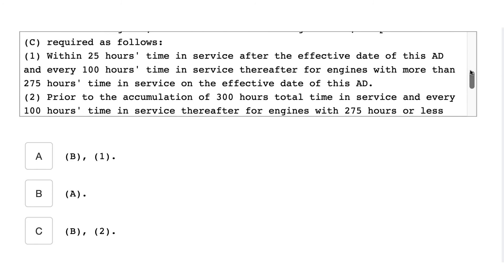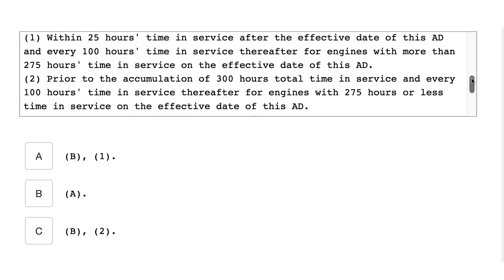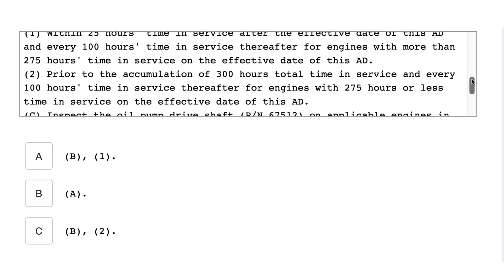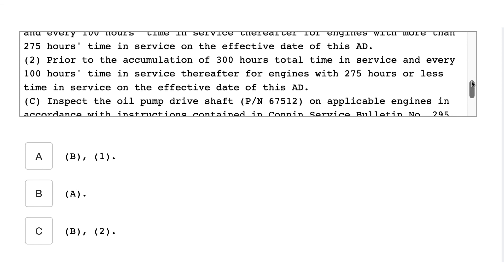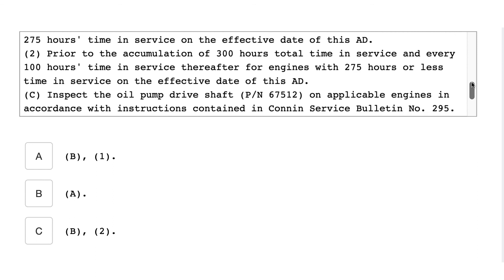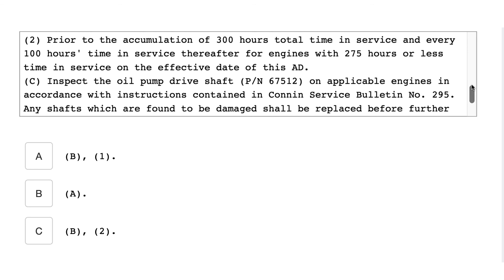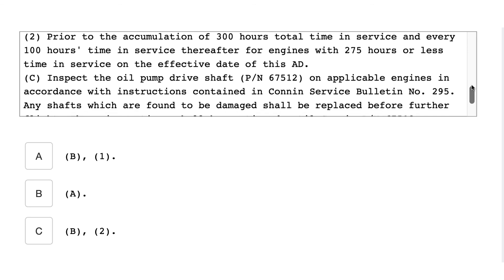B — for model O-690 series engines, serial numbers 5265-40 through 6129-40, and IO-690 series engines, serial numbers 424-48 through 551-48, compliance with C requires: 1. Within 25 hours time in service after the effective date of this AD and every 100 hours thereafter for engines with more than 275 hours time in service on the effective date. 2. Prior to 300 hours total time in service and every 100 hours thereafter for engines with 275 hours or less.